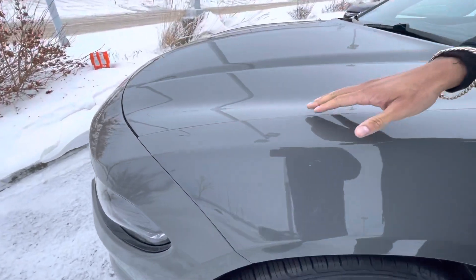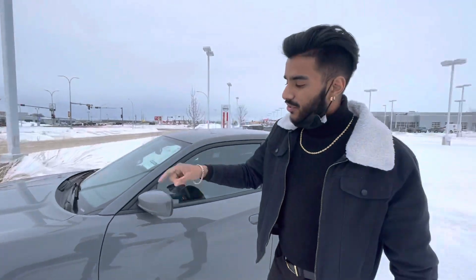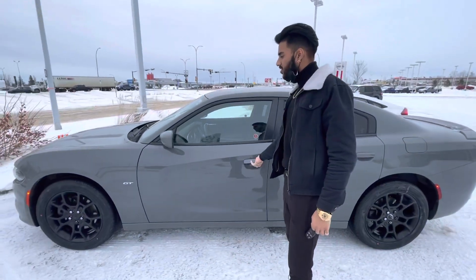Now I want you to take a close look at this — you're gonna see that this thing is in literally mint condition. There's nothing going on with the hood. You get really, really good tire tread left. Keyless entry on the door right here.